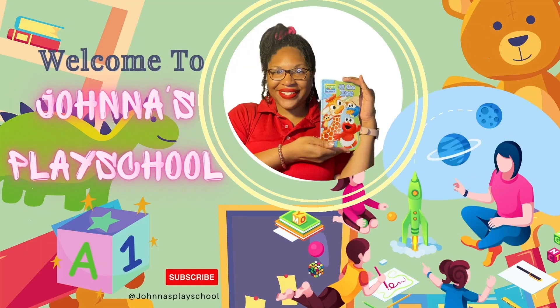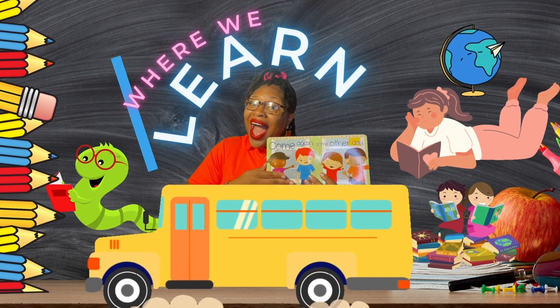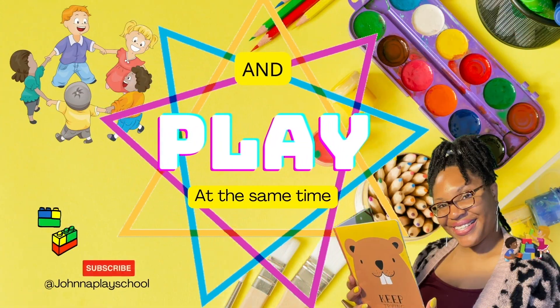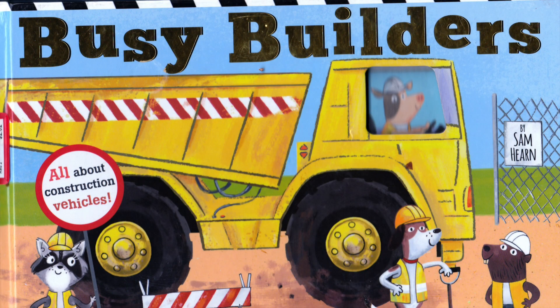Welcome to Jonna's Play School, where we learn and play at the same time. Busy Builders — all about construction vehicles, by Sam Hearn.